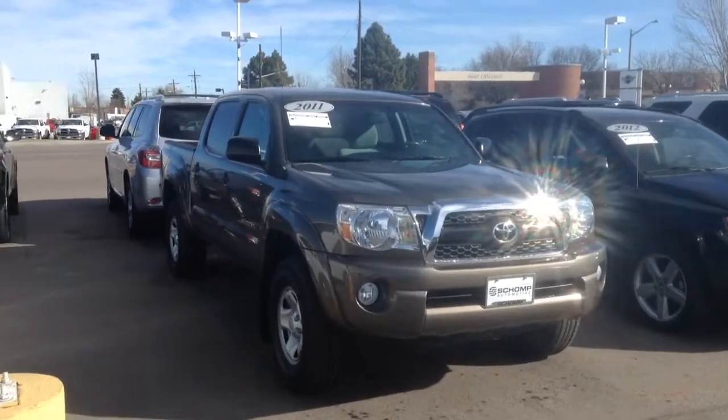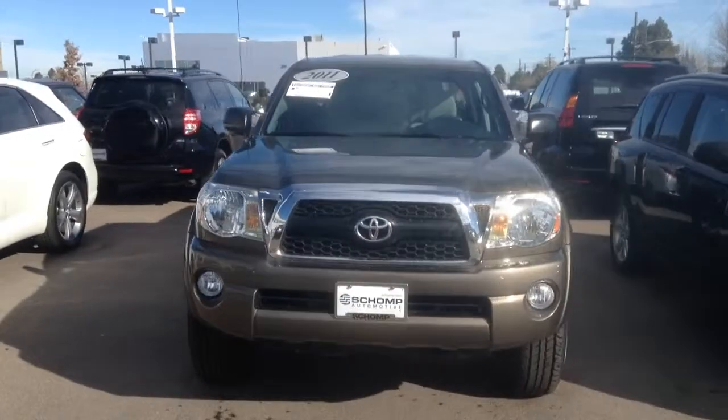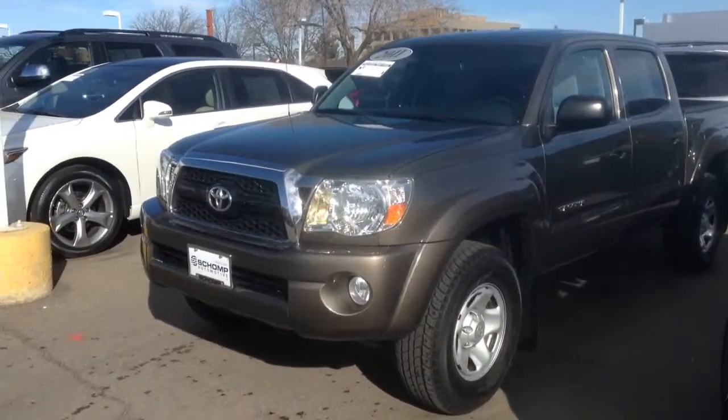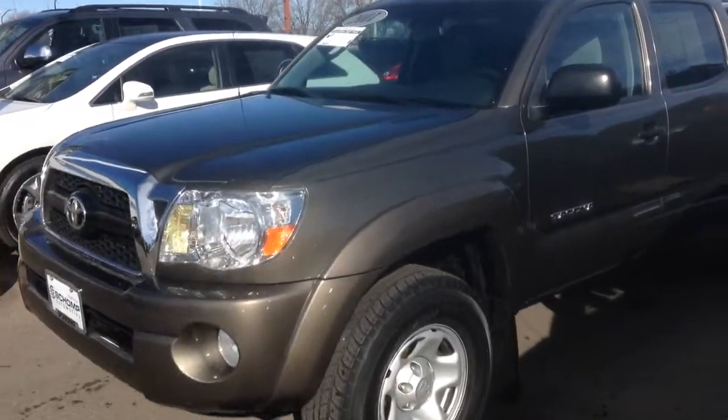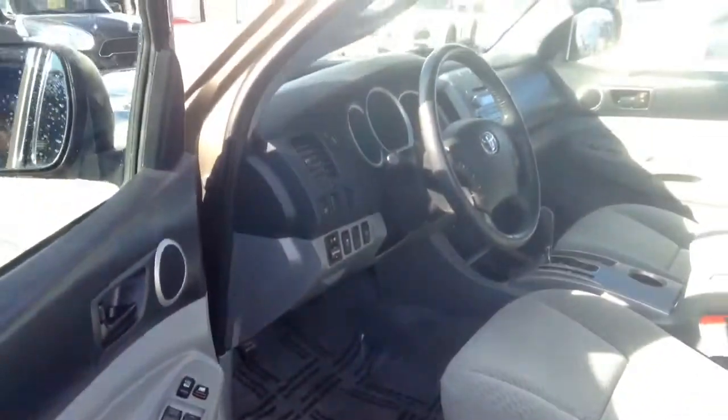Good morning Joe. Eric Schimitz here at Shop Mini. Here is the 2011 Toyota Tacoma you were looking at. I just wanted to send you a quick video to give you an idea of what it looks like from the outside. It's got four brand new tires and the interior is extremely clean as well, just to give you a peek.